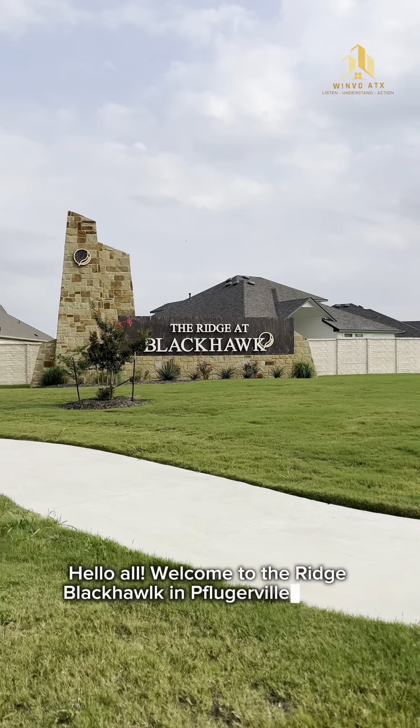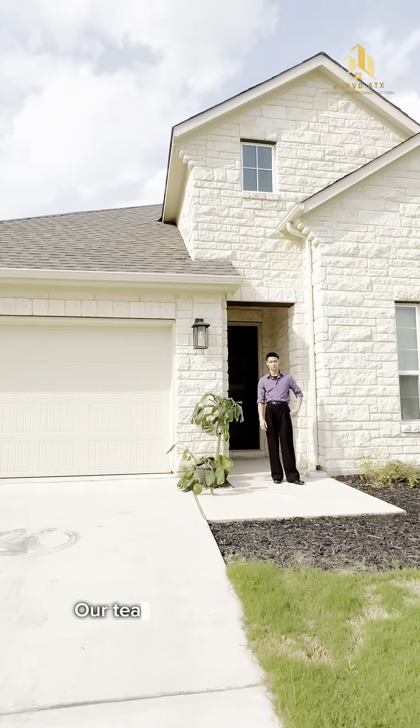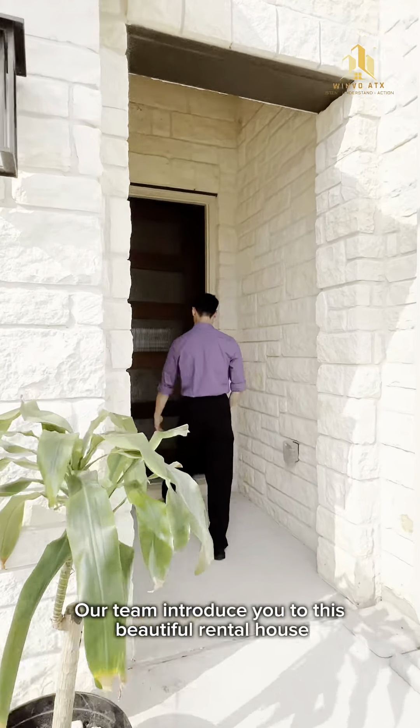Hello all, welcome to The Rich Black Hawk in Floodville, Texas. Our team is introducing you to this beautiful rental house.